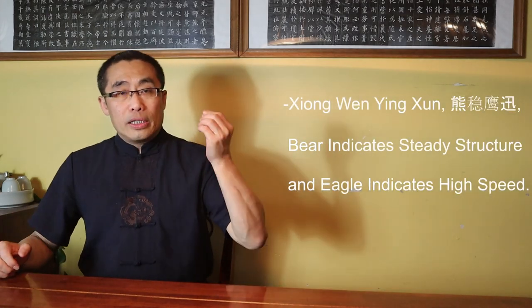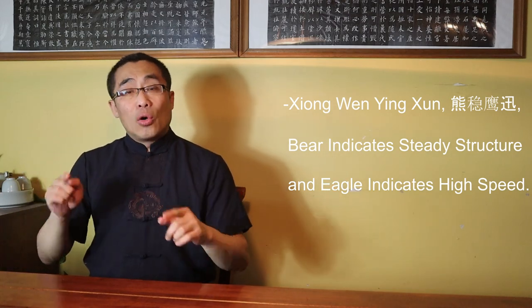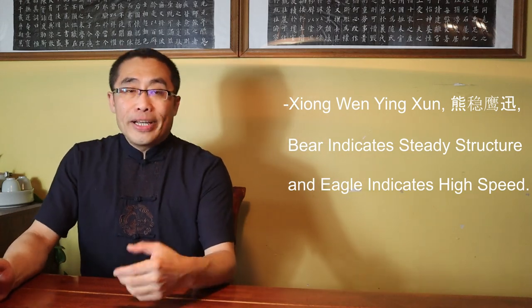Xiong Wen Ying Xun: Bear indicates steady structure and Eagle indicates high speed. This principle expresses the nature of Eagle and Bear imagery. Bear here represents steadiness and a solid structure but in a fluid manner. You have to imagine the imagery of the Bear first. Then the second part of this proverb emphasizes the need for speed to master Eagle imagery. So the former is about steadiness and the latter is about speed. The combination of steady and speedy — the Bear and the Eagle — reflects the spirit of Xing Yi's defensive and offensive imagery.